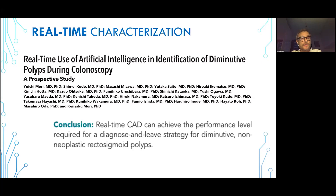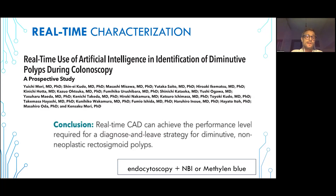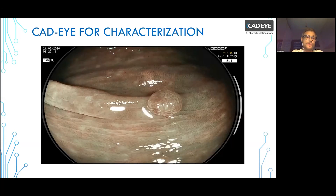At best of my knowledge, there is only one study combining relevant clinical outcome measurements with real-time characterization of polyps. This was published in Annals of Internal Medicine by Mori and colleagues, demonstrating that using real-time CAD they could achieve the performance level required for a diagnose-and-leave strategy for diminutive non-neoplastic rectosigmoid polyps. However, this evaluation was quite cumbersome, time-consuming, and difficult to do — they combined endocytoscopy evaluation and images together with NBI or methylene blue. The real question is: does another technique exist that can do exactly the same task in a quicker, easier way? For that purpose, Fujinon developed the CAD-EYE for polyp characterization.